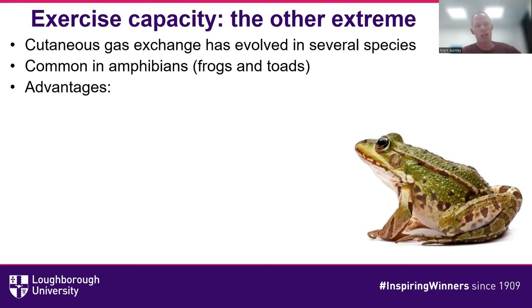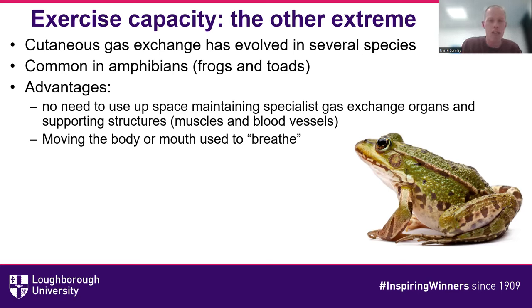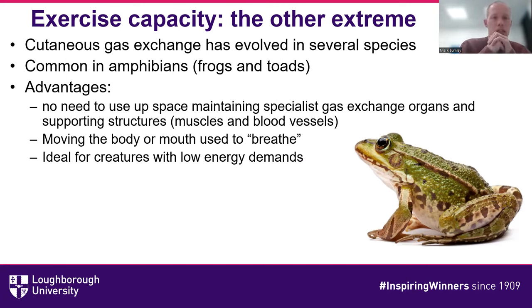Having cutaneous gas exchange is ideal for creatures with relatively low energy demands. Frogs are very active during mating season but often not seen very often outside of that. When they're not very active, they can reduce their energy demands pretty easily, and cutaneous gas exchange works very well for them, particularly in cold conditions. There are some distinct disadvantages though: the skin needs to be thin, stay moist, and be filled with blood vessels. There's also a much lower surface area for gas exchange through the skin than through a set of lungs — human lungs, if stretched out, cover about half a tennis court, whereas your body surface area is only a few meters squared.